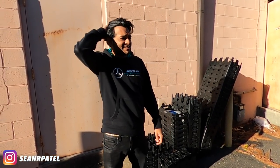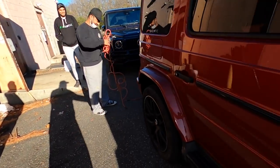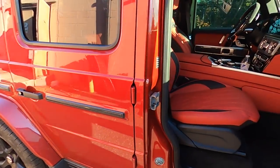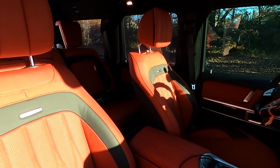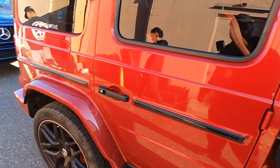Sean here from Track Day TV — let's check out his G-wagon. Red on red interior, you guys ever see this? I ain't got this in Mumbai yet — this is hot.